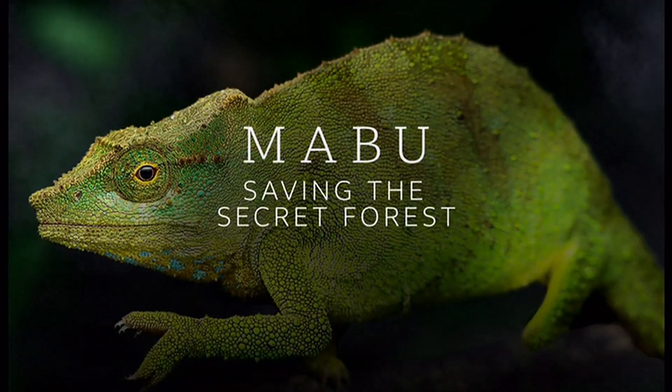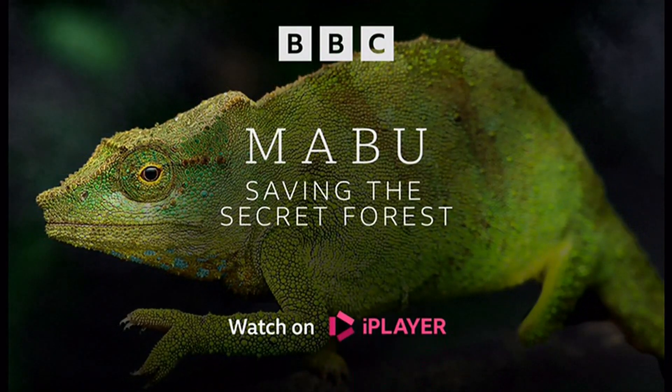You can watch Jonah's full programme called Mabu: Saving the Secret Forest on the BBC iPlayer now.